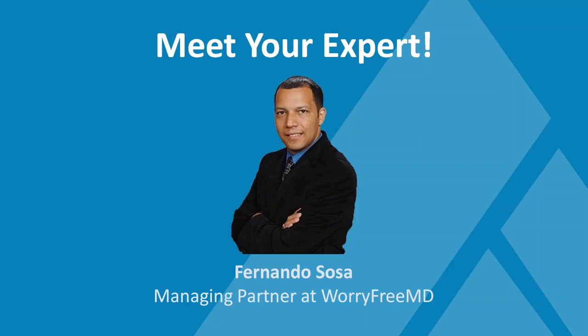The presenter today is Fernando Sosa, managing partner at Worry Free MD — a great name for a company that helps make your practice as worry-free as possible. They're a healthcare IT support company with 100% HIPAA-trained staff, providing on-site comprehensive HIPAA risk assessments guaranteed to stand up to any government audit or review. They specialize in working with independent medical practices in cybersecurity and HIPAA compliance.